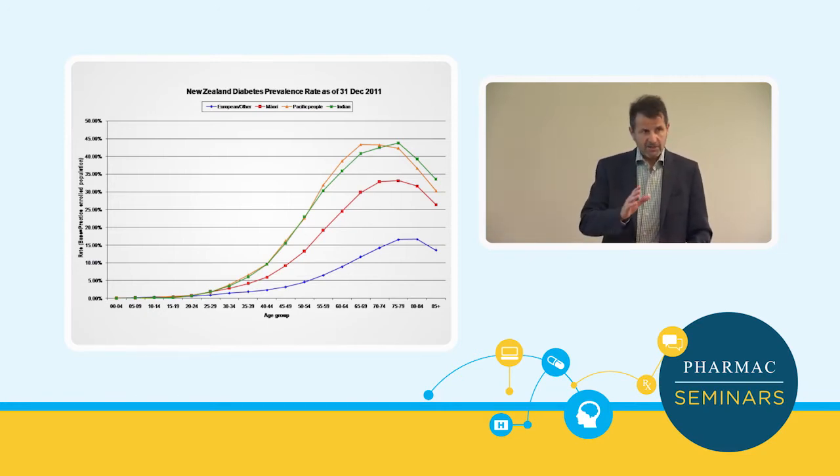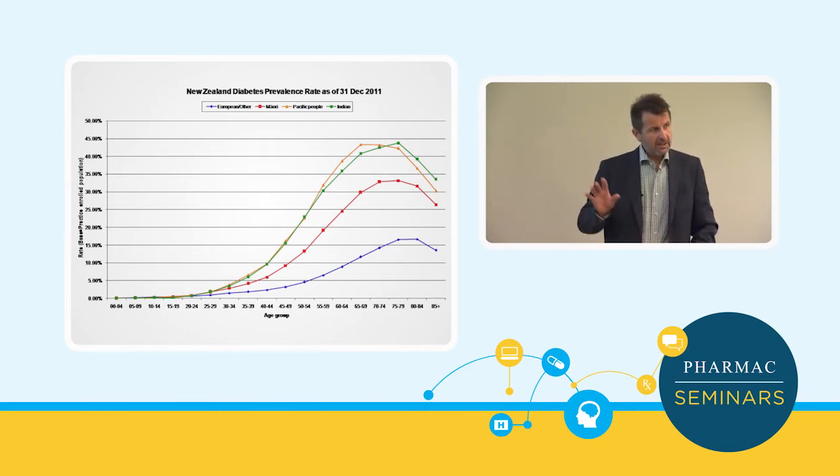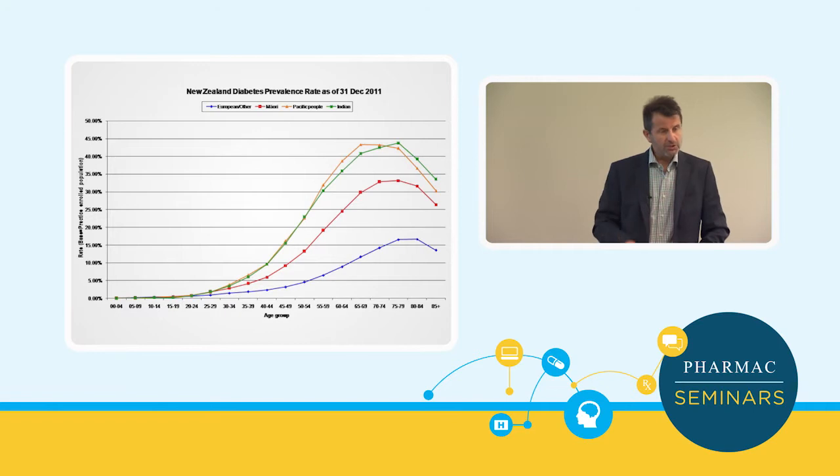As one would expect, the rates of diabetes increase with age, but what's incredibly striking is the differences between ethnicities in New Zealand. Most people would probably say Pacific, but also Maori were right up there. Many wouldn't necessarily realise that the Indian population have extremely high rates of diabetes, paralleling that of the Pacific population, with European rates down here.